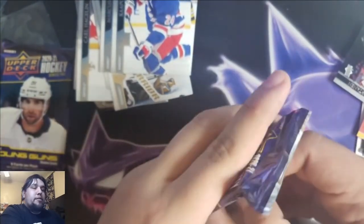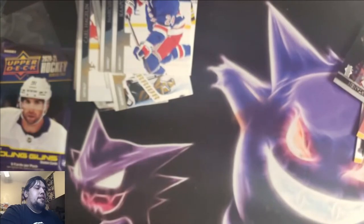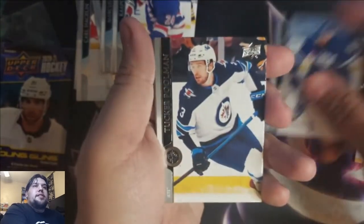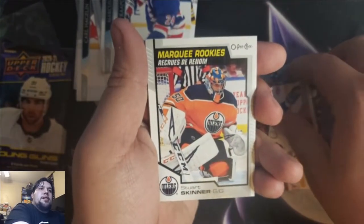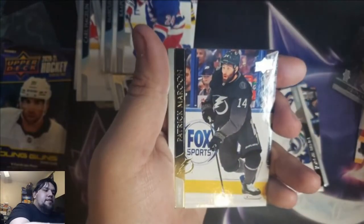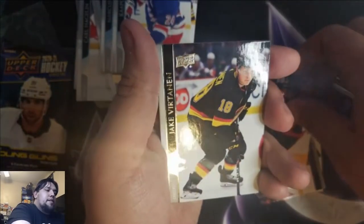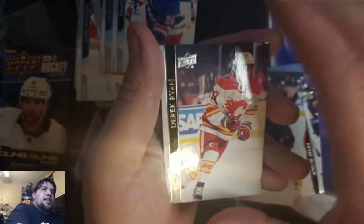Last two packs. Can we get some magic? Can we get something good, something crazy? Probably not. Jake Muzzin, Tucker Poolman, Jordie Benn. Marquee Rookies — Stuart Skinner, Patrick Maroon, Nick Paul, Jake Vertanen. And I got the Clear Cut of this one. Derek Ryan.